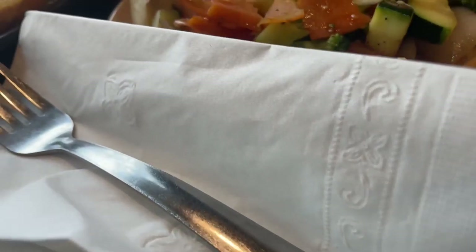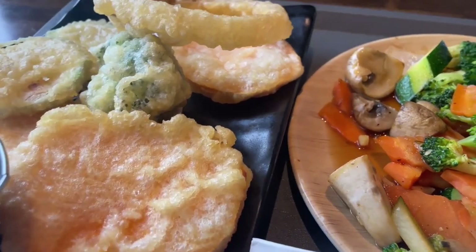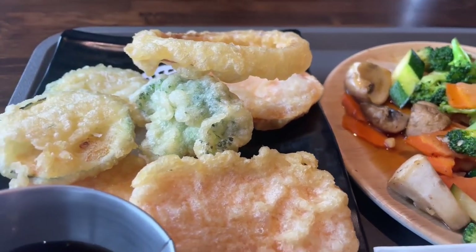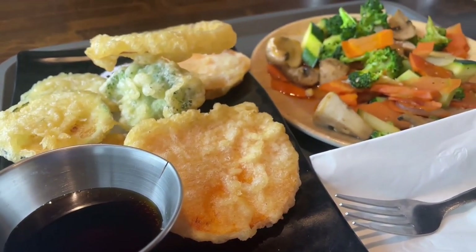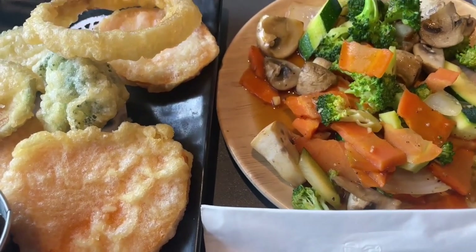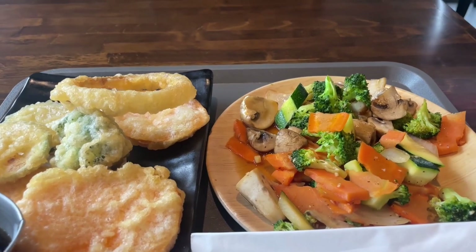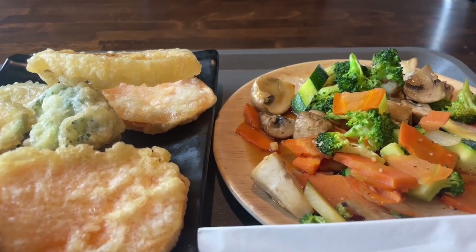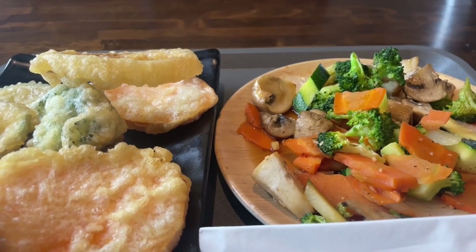This dish here is one of my favorites. It's a combination of vegetable tempura and hibachi vegetables. This is a slightly different take where everything was approached in a very healthy way, without too much that you would consider unhealthy. It's a very good dish, very light on the digestive system, and I highly recommend it when you can get a combination put together just this way.